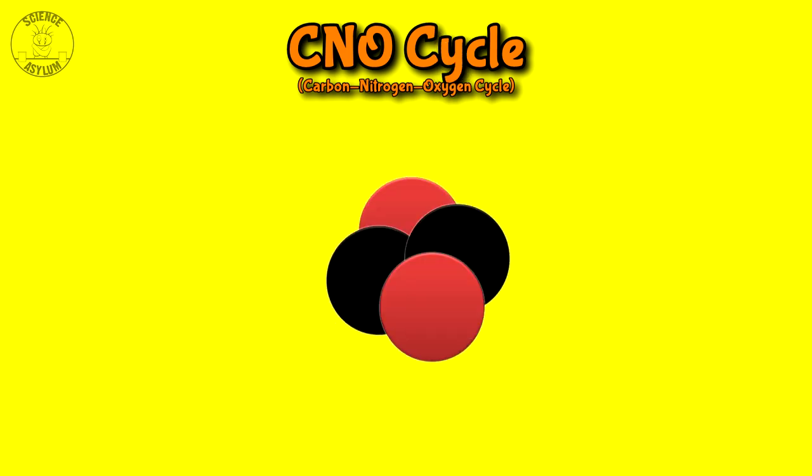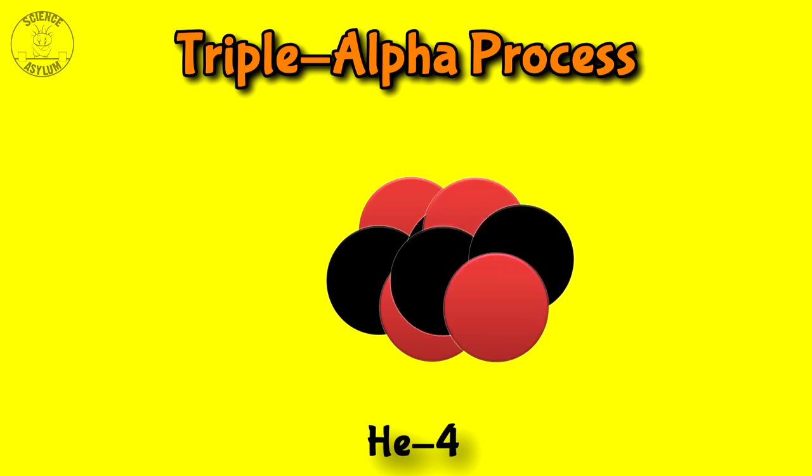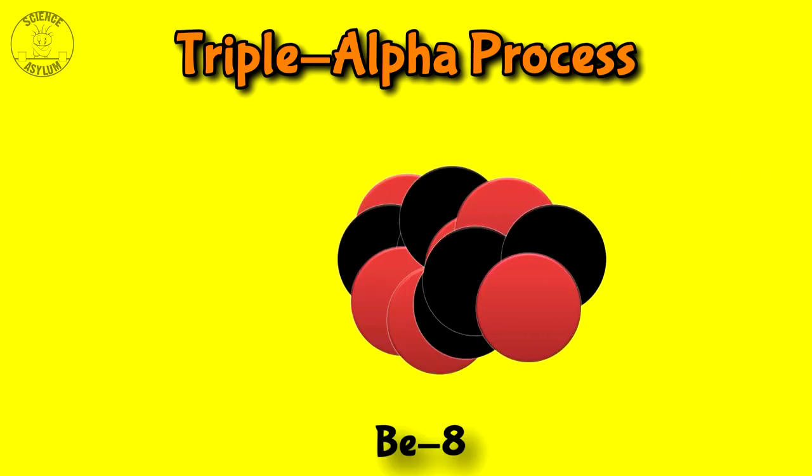The Sun will eventually run low on hydrogen, forcing it to fuse helium into carbon, which it will do using the triple alpha process. Sometimes helium nuclei are called alpha particles, and it takes three of them to make one carbon — hence, triple alpha.